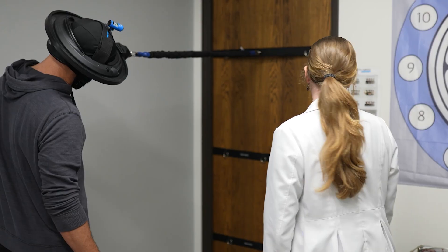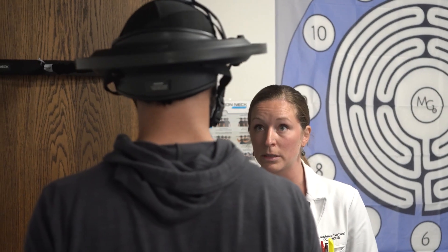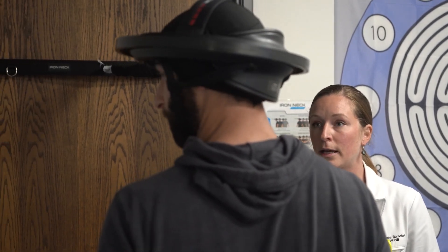I usually make a joke like, 'Yeah, we're gonna just do this torture device for a few minutes,' to lighten the mood. It looks like it's gonna be uncomfortable, but it's actually really comfortable. I usually demo it for the patients first so they can see how it works and what it looks like — and there's no cute way to wear the Iron Neck.